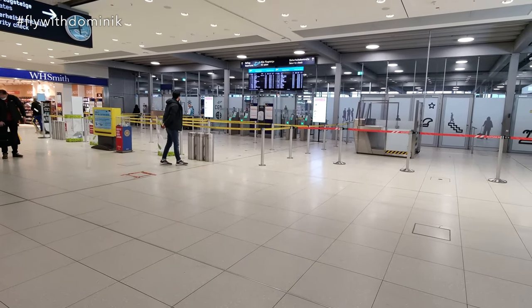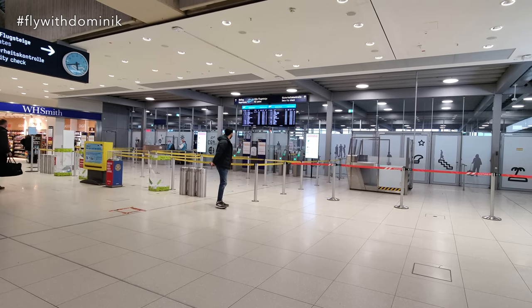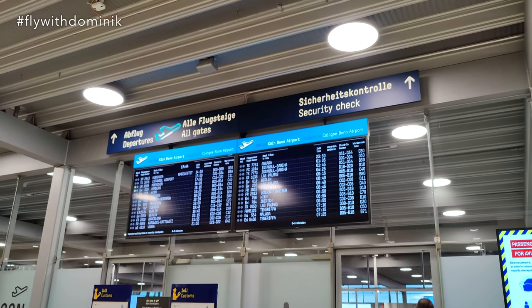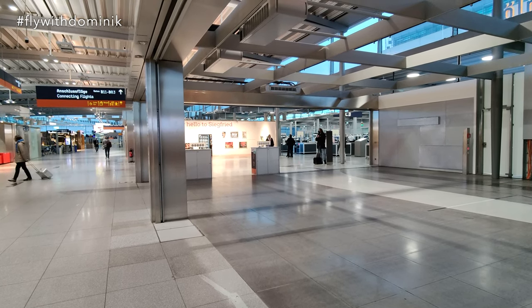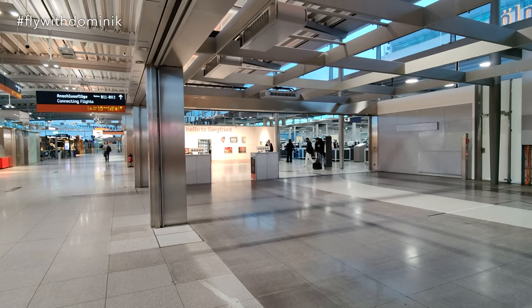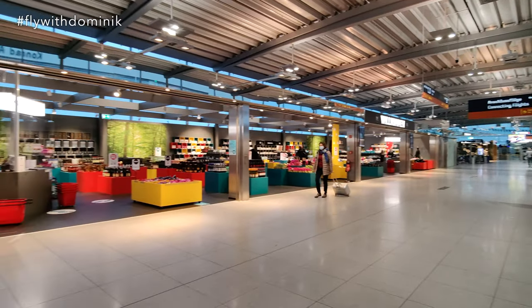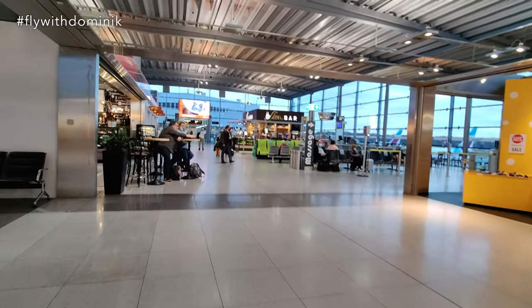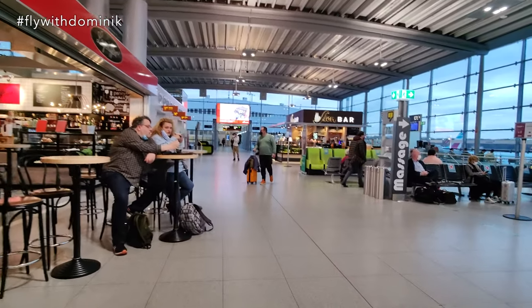Luckily, the security control looks quite empty today — good for me, as I'm really late. The security control went quite fast and smooth, and the staff was really kind. Right behind it you can find some more duty-free shops and restaurants. We are now heading to gate C50.